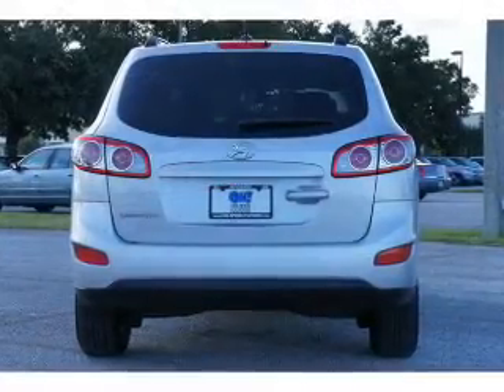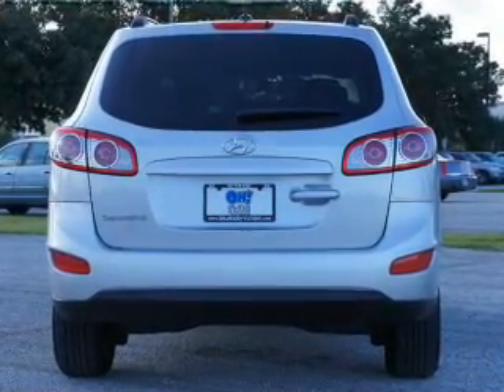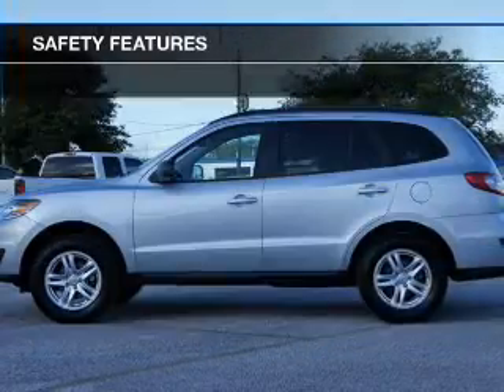Keyless entry, power door locks, power windows, cruise control, Bluetooth wireless, an AM-FM stereo with a CD player, a satellite radio, and for your peace of mind, the following safety equipment is included.